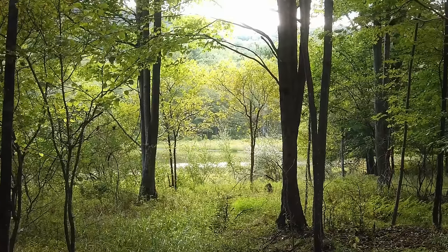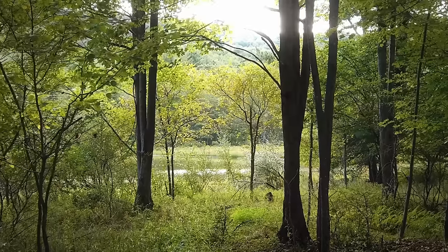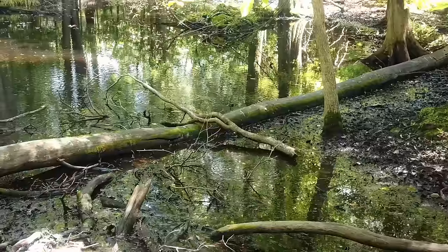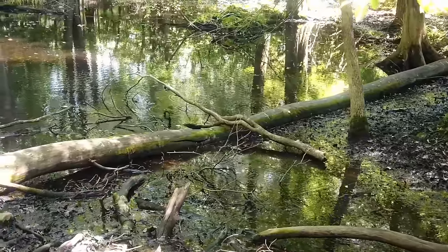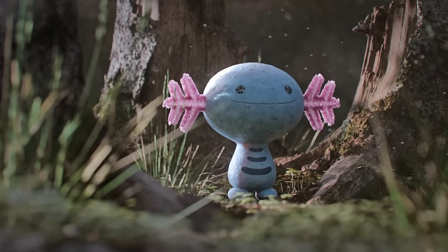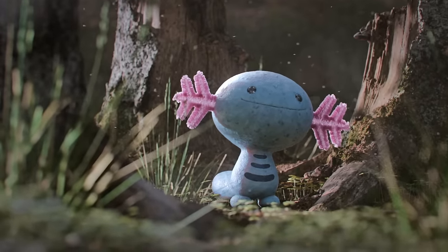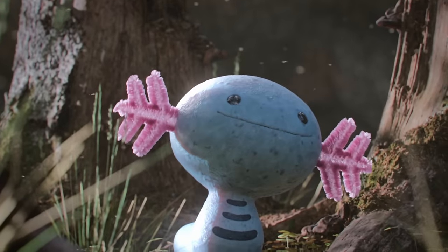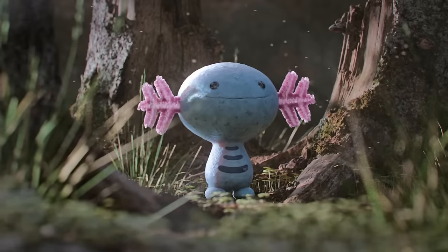Welcome to the mesmerizing Marsh of Paldea, where we'll embark on an enthralling journey exploring the captivating phenomena of regional forms. As we delve deeper, we discover how a single Pokémon can transform and adapt based on its region of origin. This phenomenon can be found within the intriguing case of Wooper, a ground-and-water-type Pokémon hailing from the Johto region, renowned for its adorable smile, beautiful blue and pink coloring, and soulless, unfeeling eyes.